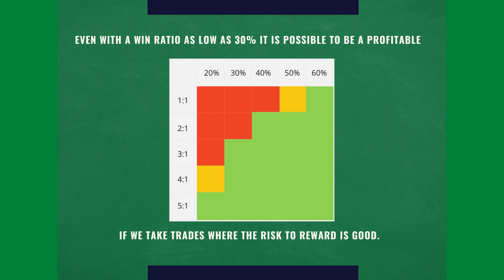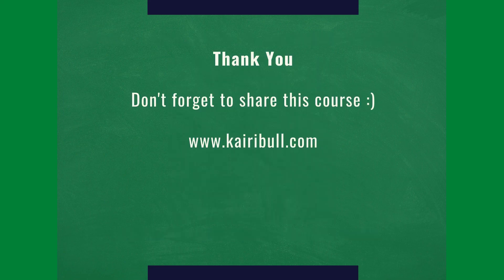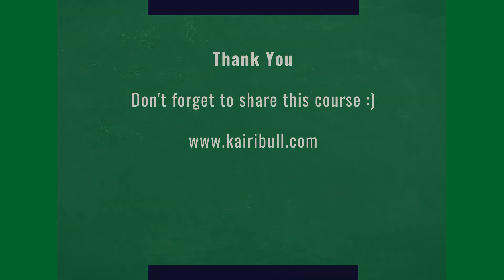You're going to have opportunities all the time. The market is always going to give you opportunities. So be patient and conserve your capital. Thank you so much for watching this course. If you want to help me, don't forget to share this course with other people. And visit the site caribu.com if you want to find trade opportunities. Thank you very much.